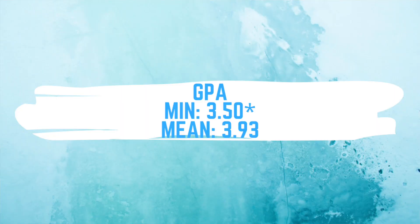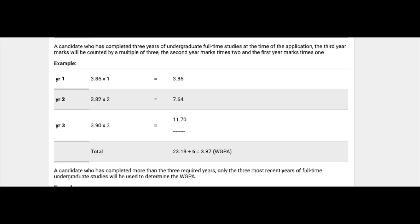For the GPA requirement, UOttawa has a minimum GPA of 3.0 out of 4, but the average GPA is 3.93 — way above the minimum. Most schools post minimums, but these are usually not representative of the actual entering class, so for a good shot, your GPA should be around the average. UOttawa uses a specific weighted GPA calculation: first year counts as times one, second year times two, third year times three.